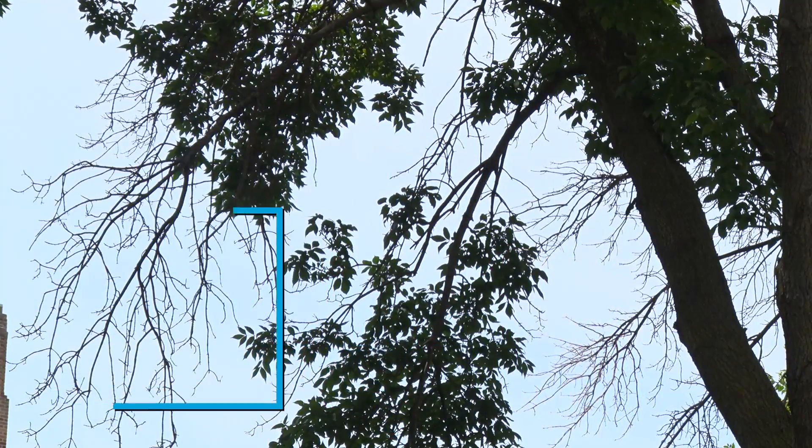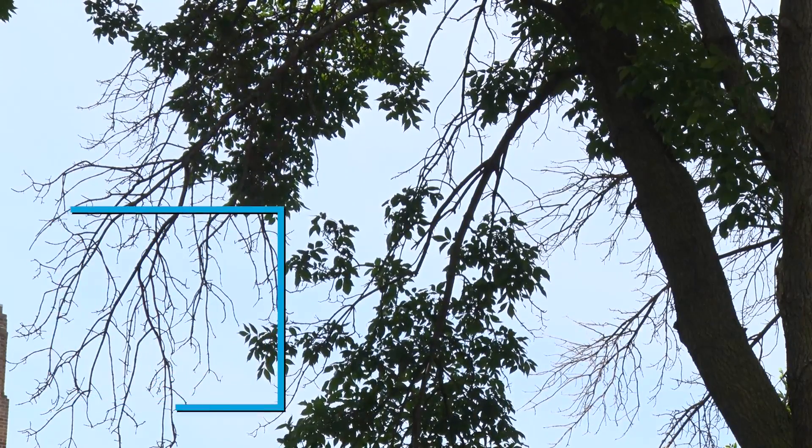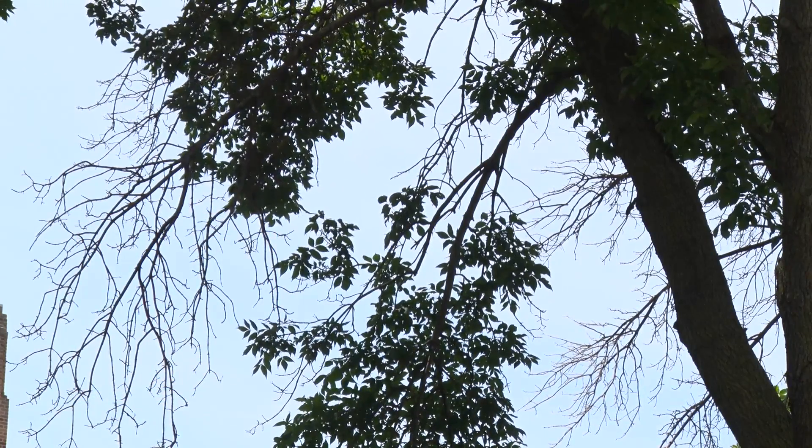Hi, my name is Emily Ball. I'm the City of Lakeville Forester and I'm here today to talk about emerald ash borer. Emerald ash borer is an insect that is not native to our area that tunnels underneath the bark of ash trees and kills them.